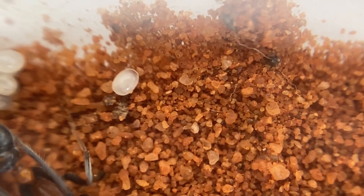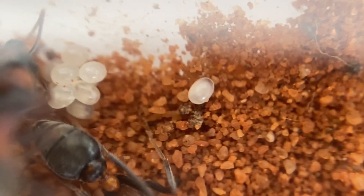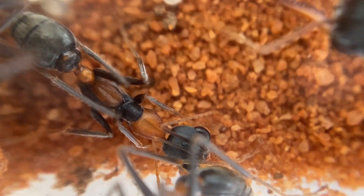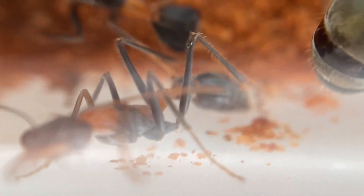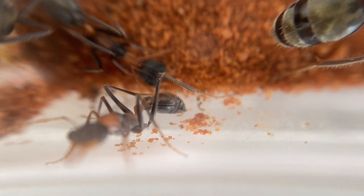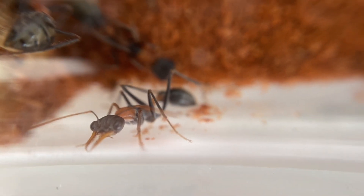She's a beautiful queen, very healthy. We've got some eggs - there's one egg, and we've got a little pile of eggs over here as well, which is really good. And then we have the amazing workers. Three workers in total, which is fantastic.